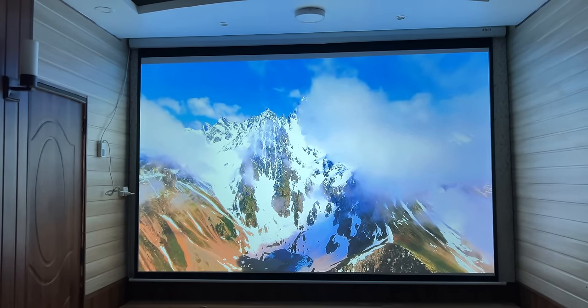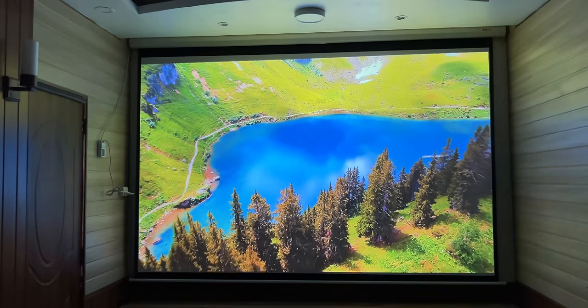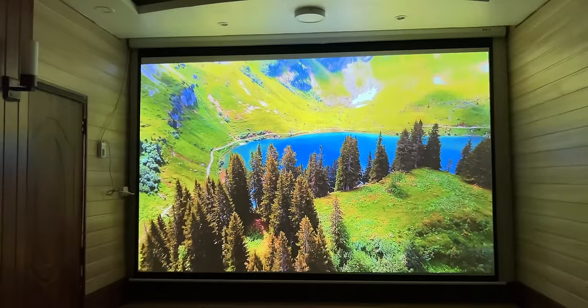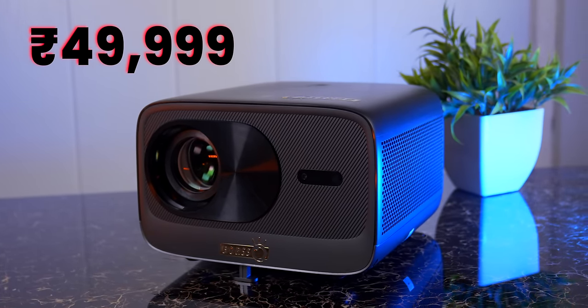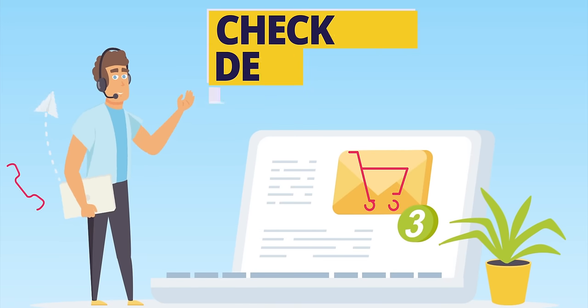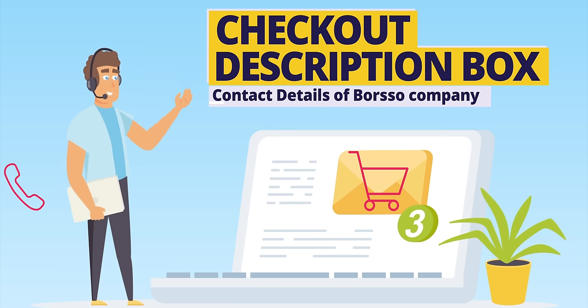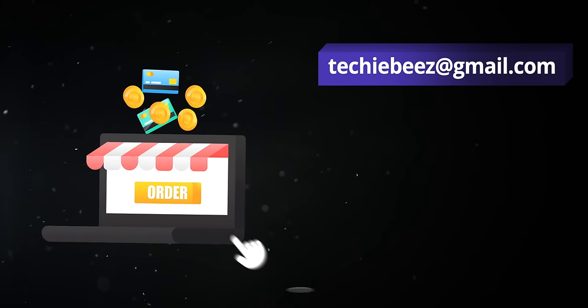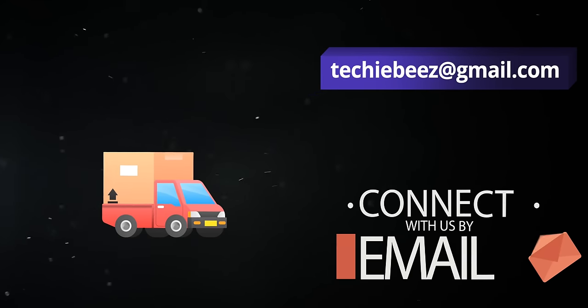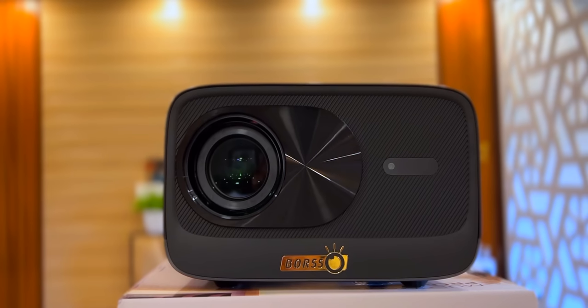बहुत सों company इसे Amazon पे introduce करना चाह रही थी लेकिन Amazon के charges मिलाकर price बहुत high जा रहे थे, इसलिए मैंने उन्हें suggest किया कि वो इस projector को directly sell करें। इससे दाम 20,000 सस्ते हो जाते हैं। ये projector directly company से order करने पे सिर्फ ₹49,999 में मिलेगा, जबकि Amazon पे ₹70,000 जाता। Description में company के owner का direct phone number दिया है। ये limited edition projector है, stock limited है इसलिए जल्दी लीजिए।